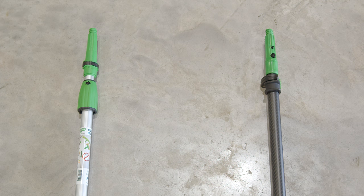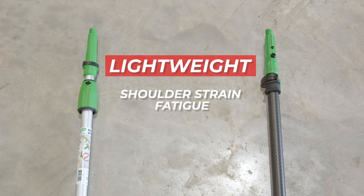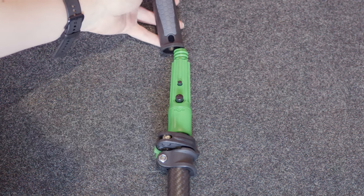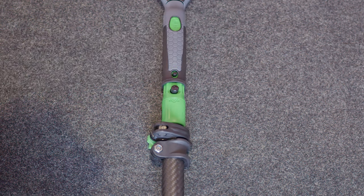Unlike traditional aluminum poles, this carbon fiber pole offers unparalleled lightness, reducing shoulder strain and fatigue. Secure clamps for easy height adjustment and a locking cone for seamless tool attachment make the Unger Carbon Trad Pole a model of versatility.